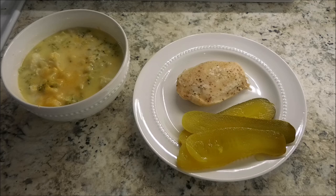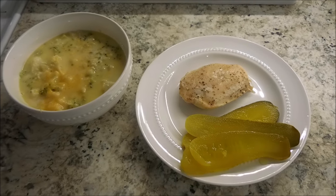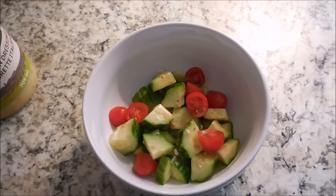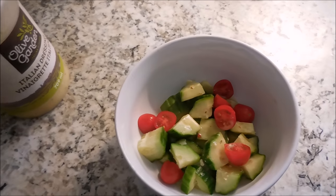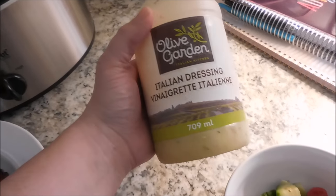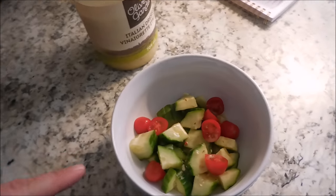And for dessert, I have an outrageous brownie. For dinner tonight, I am doing an English cucumber with some grape tomatoes and a little bit of dressing. I've used this Olive Garden Italian dressing — it's so delicious — and I put that on top.